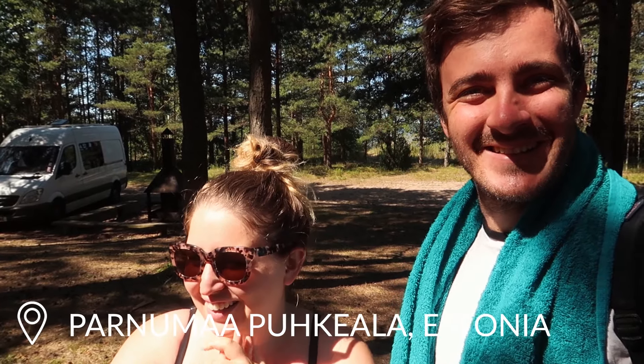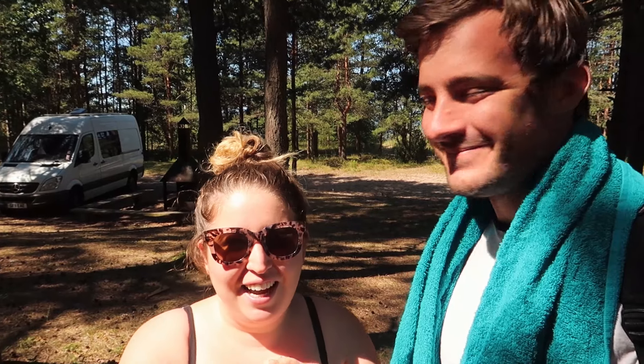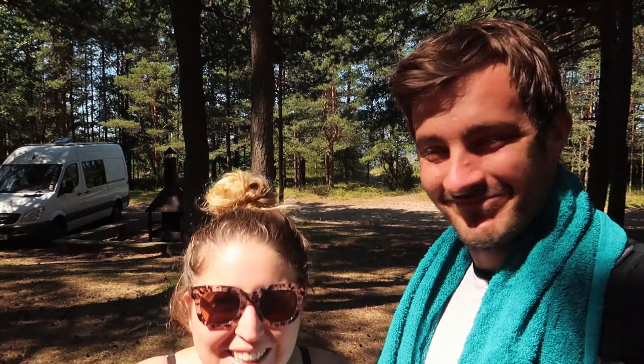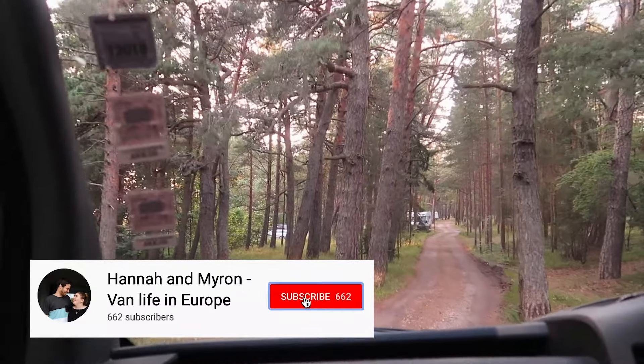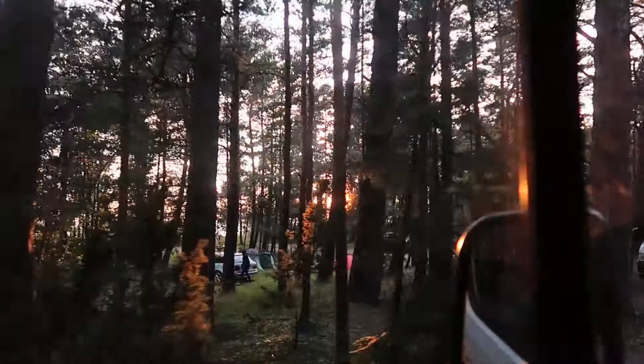Morning! We're in Estonia. So stoked. I can't believe we're here. It's amazing. We worked out last night this was our 27th country, which is crazy. We are so excited to be here and we are in this awesome camping spot. We got to Estonia last night, I think we drove about 10 minutes into Estonia. Not far at all, and we were so tired, so we just looked up somewhere to park for the night and we found this place. It's like a free camping spot, it's about a kilometre long, so it's huge.